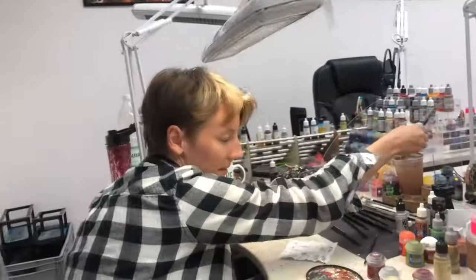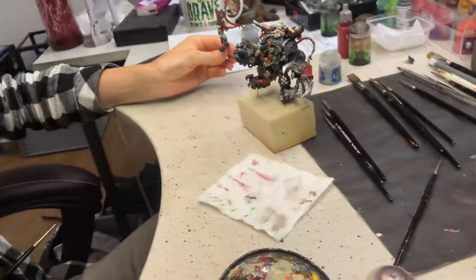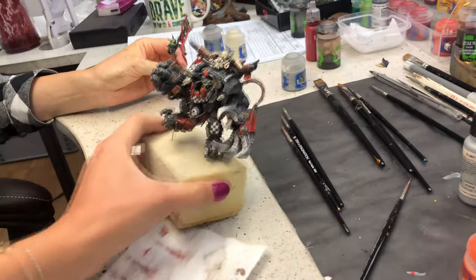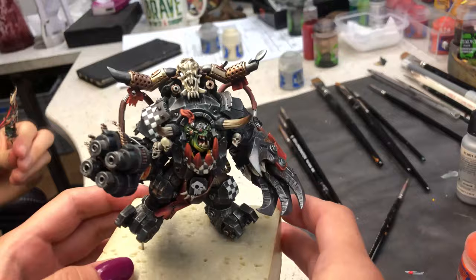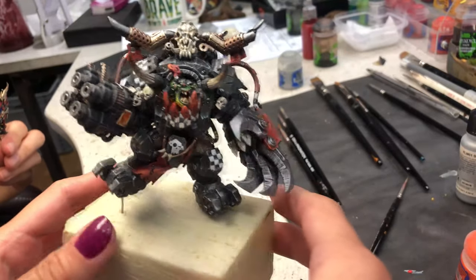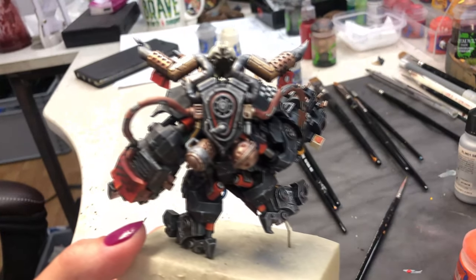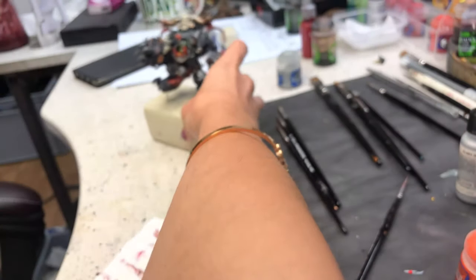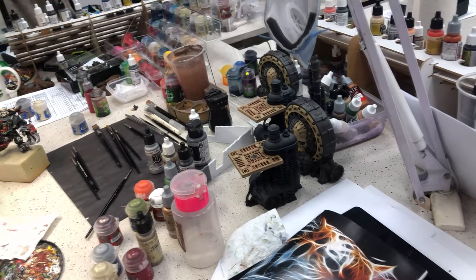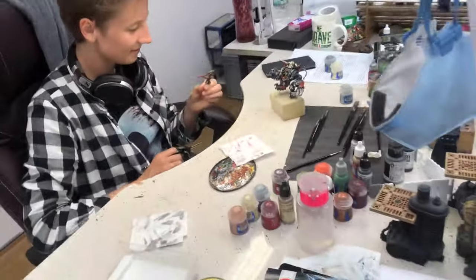Hey Agnieszka! What are you doing today? I'm finishing this guy — a gas glue model, I think. And I started some new environments. I washed them and now they're drying. How cool is that? Super nice. I'm pretending that I am painting.